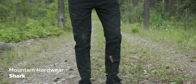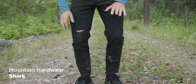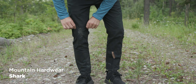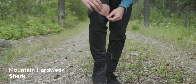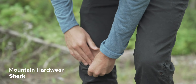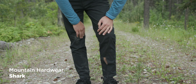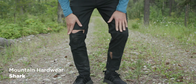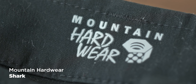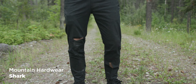Next is the Mountain Hardwear Shark. I haven't worn these since my motorcycle crash two months ago — there are bits of my skin right here on the knee. I broke my wrist too, and I explained what happened in a video called 'Adventure Workshop is Closing.' But I really like these pants and wanted to have them in the review. Out of the box the fit was good.